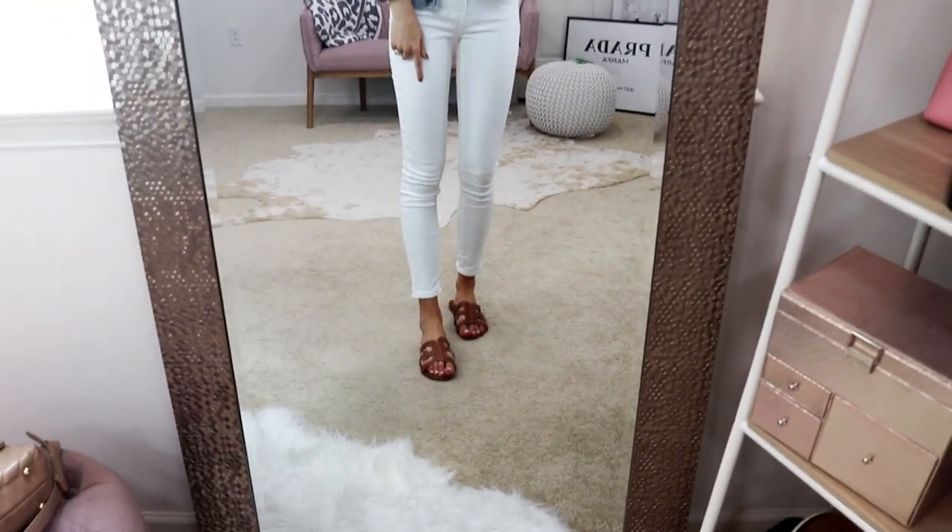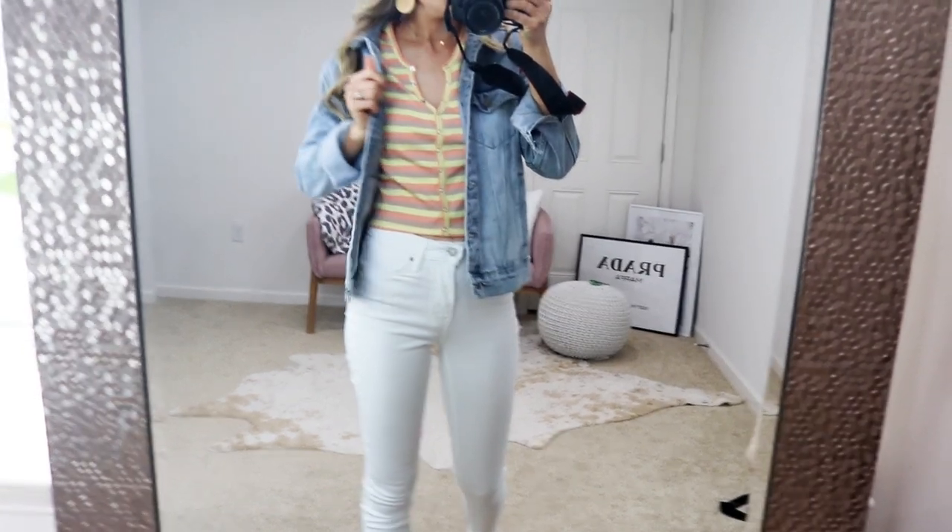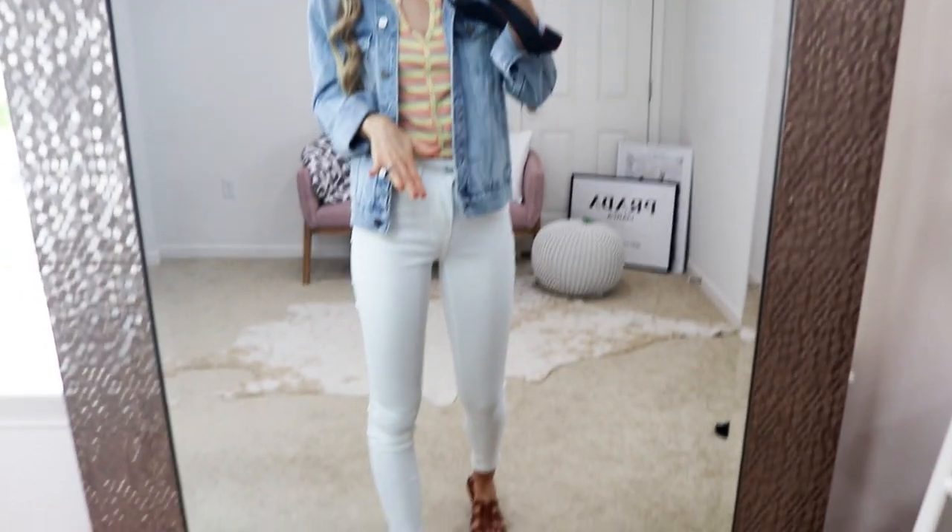I paired them with the little Steve Madden look-for-less sandals, a denim jacket, and a cute little striped t-shirt, which I also have linked down below.